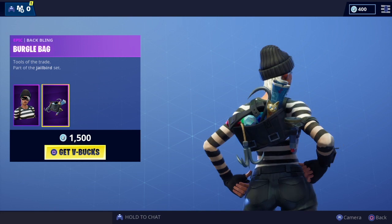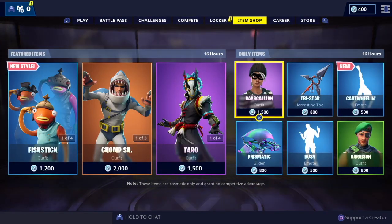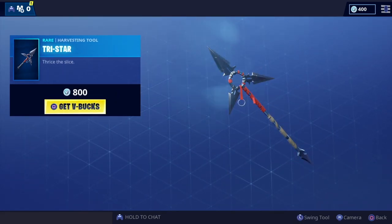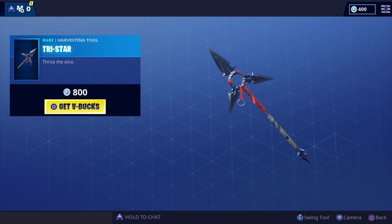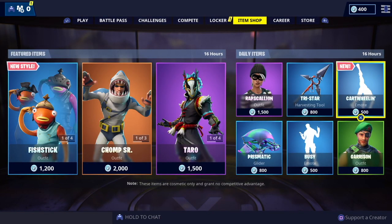Raps Galleon again — seems to always be in the shop but it's still a cool skin, shouldn't really complain. Part of the Jailbird set, complete with all the tools in the back bling. We've got Tristar — like this one for a harvesting tool pickaxe, 800 V-Bucks.